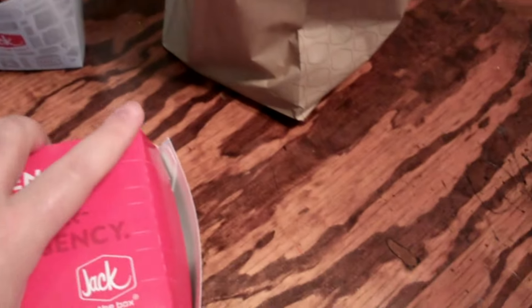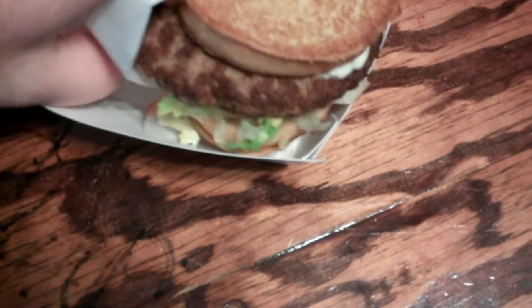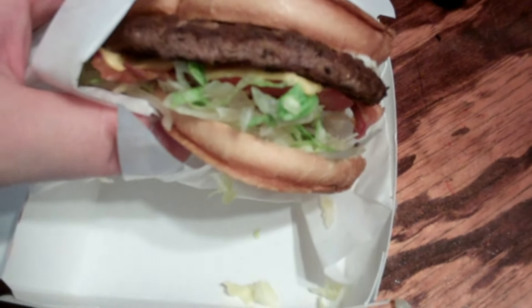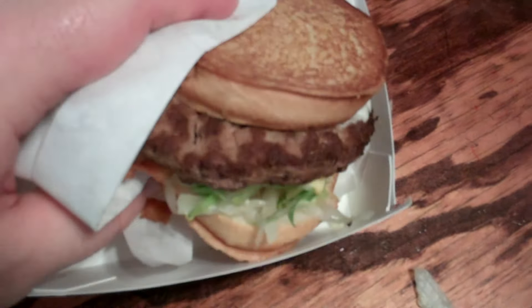So anyway, we'll open this up real quick, get a quick glimpse of it. There we go. Yeah, not too bad looking. I'll have to do a comparison of what it looks like on the website. That's not bad. Lettuce, tomato, bacon, cheese, the burger, and the ranch.